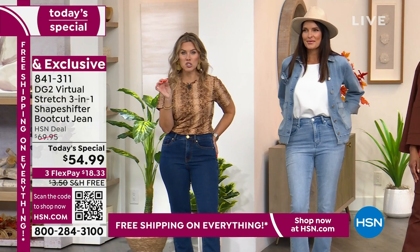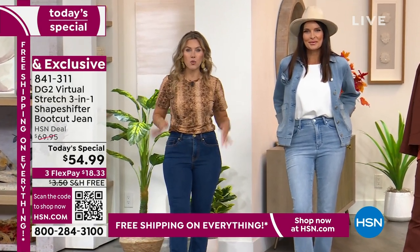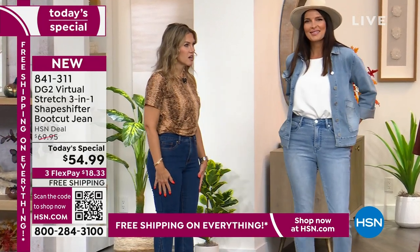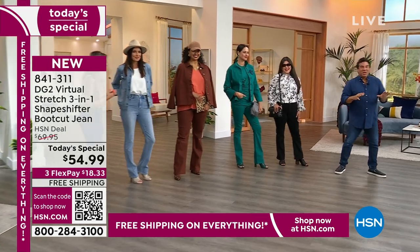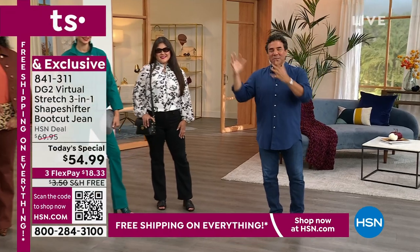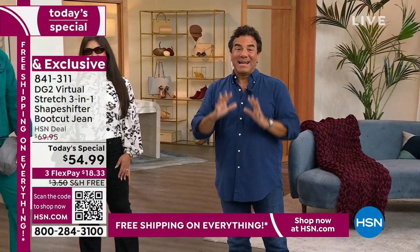This is the first Virtual Stretch Today Special of the year, and for part of our Super Special Saturday, we had to give you exactly what you want. This is our last Virtual Stretch. We did do an encore Today's Special in a short that was Virtual Stretch, but this is the first new Virtual Stretch Today's Special of 2023, and it's the last.